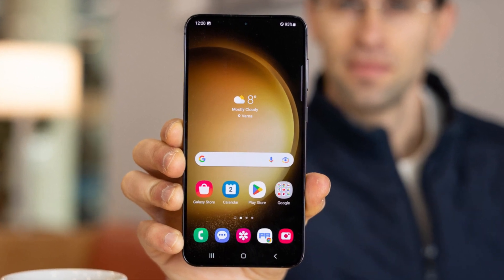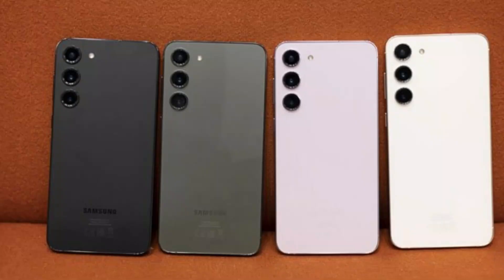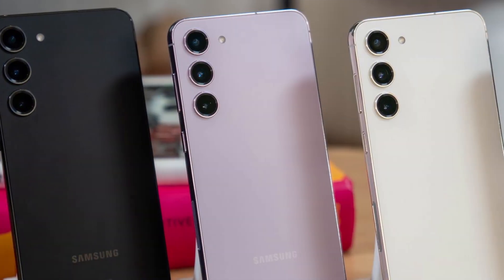For those who love to express their style, the Galaxy S23 comes in four stunning colors: Phantom Black, Cream, Green, and Lavender. You can choose the one that suits your personality the best.